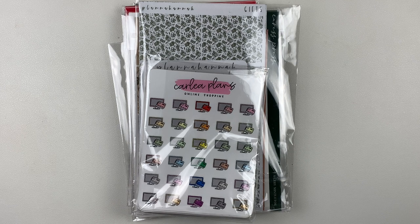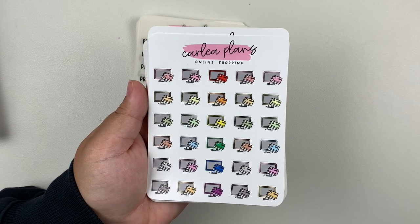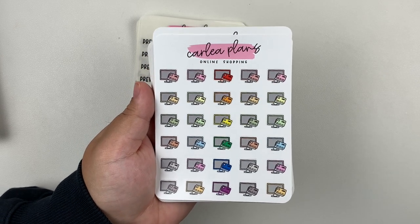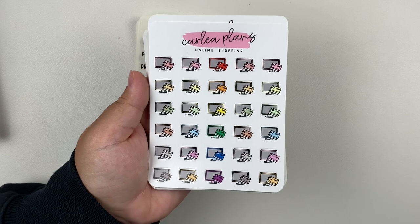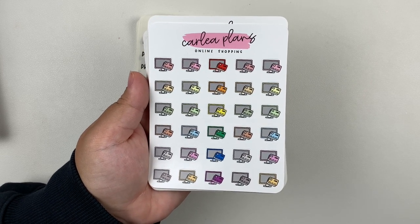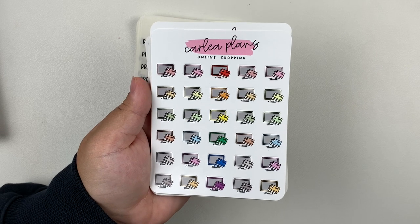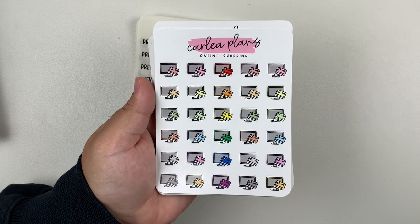So without further ado, let's just go ahead and get started. The first order I have to share with you guys is Carly Plans. I have absolutely no idea what I did with the freebies that came with this order. I obviously set them aside somewhere when I was flipping through this order when I originally got it and I can't find them anywhere, but I swear this order came with freebies. But let's just flip through what I got and we will start with the doodles.